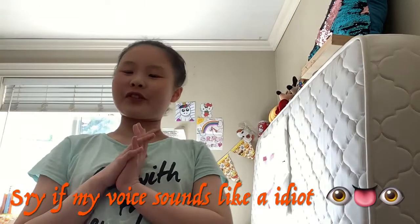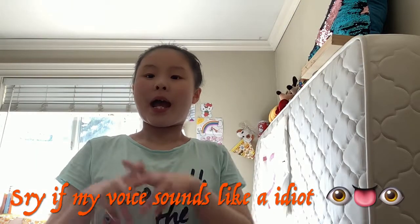Hey guys! Welcome back to my channel. Today I'm doing Life as a Squishy Scammer, and it's part 2 from my last Squishy Scammer video. I'm doing another part 2 because I got some new subscribers and now I finally have 21 subscribers. Thank you so much for subscribing — you guys are amazing and it means so much to me. I'm hoping we can get more in the future.